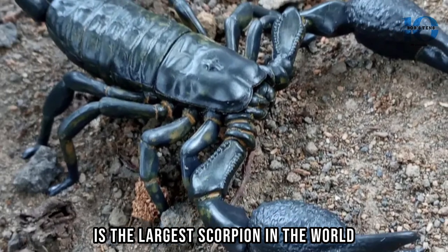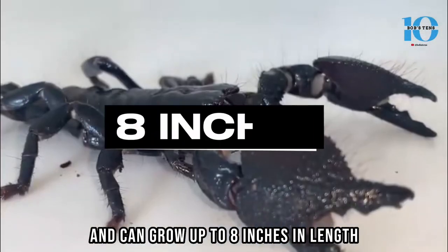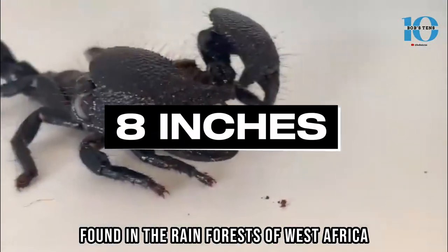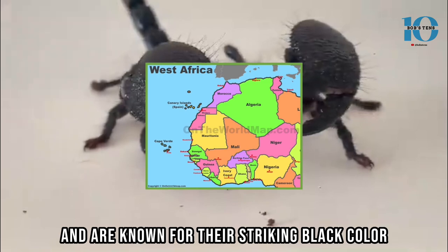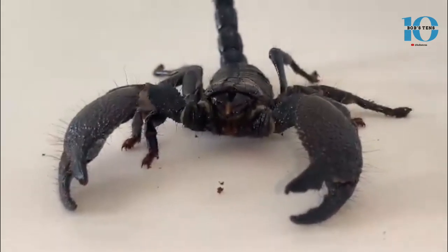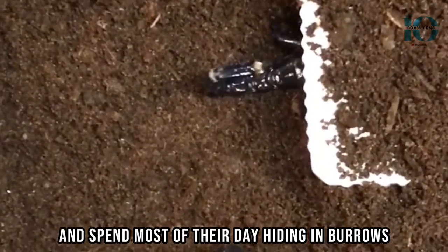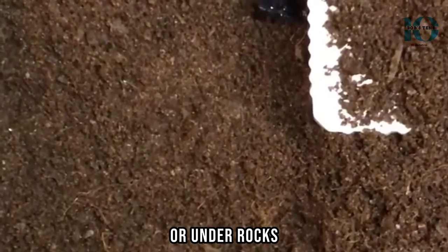The Emperor Scorpion is the largest scorpion in the world, and can grow up to 8 inches in length. Found in the rainforests of West Africa, they are known for their striking black color and impressive size. Emperor Scorpions are nocturnal creatures and spend most of their day hiding in burrows or under rocks.